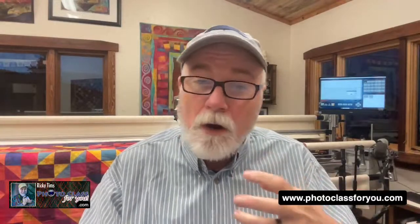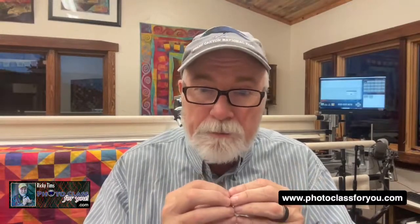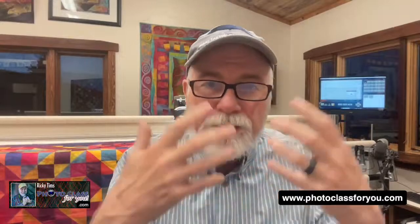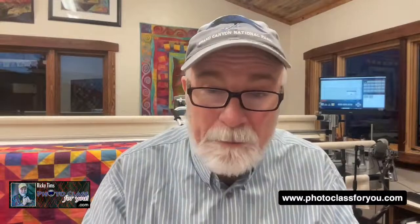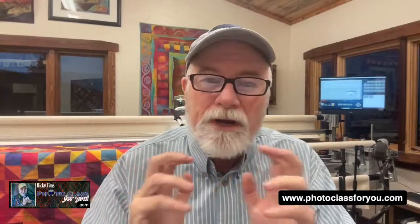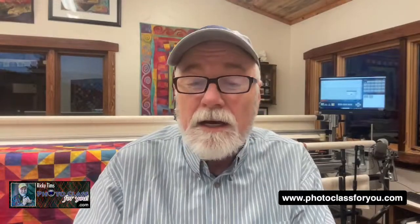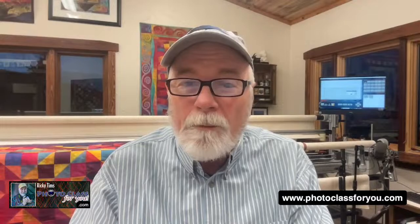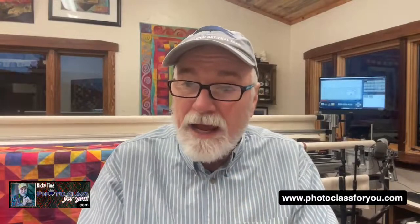Every Sunday the lessons are posted — video lessons with computer imagery so you can follow along — and then you go out and do the challenge, post your picture, and everybody in the class posts in the same gallery so we all see what everyone is doing. Whether the challenge is about windows, a color, a camera technique, or an editing technique, it's a lot of learning but in bite-sized pieces.